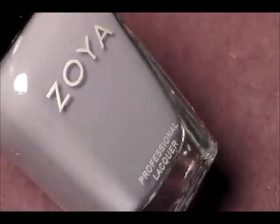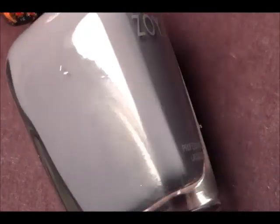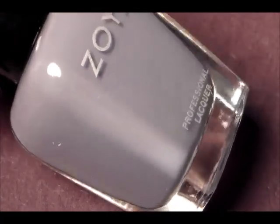It has a blue undertone or purple undertone — you can kind of see that in the light. It's not just gray; it's got like a steel gray or like a confederate gray. And this one is called Kaylin.